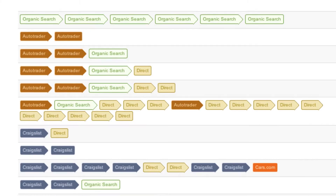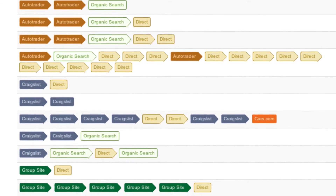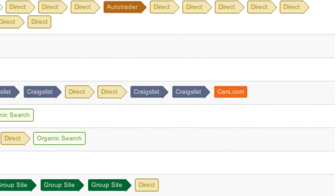Traditional analytics would look at the last referring website before a lead was submitted. But today, we can see the pattern of visits over the course of those 18 plus digital influences Google talks about in the last 30 days before they submit a lead.